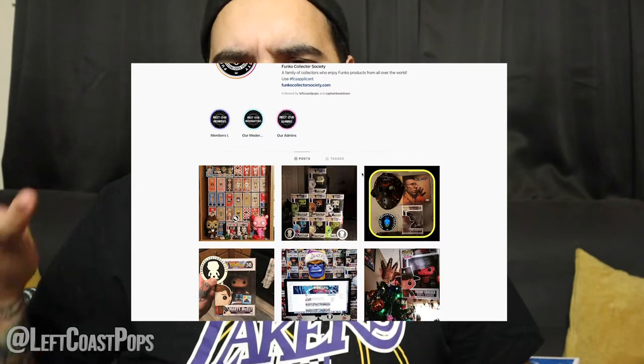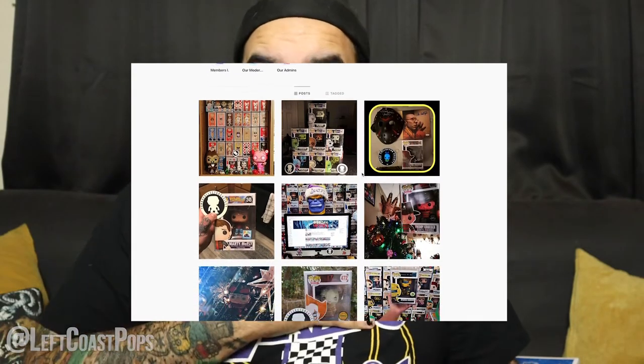I know there's still a couple from this Inside Out collection that I need to pick up — I need Bing Bong, I need Fear, and I think there were a couple of exclusives. I know there's like an invisible Bing Bong or a disappearing Bing Bong that I need to pick up. That was pretty cool — thank you so much, guys! Make sure you check out We Gotta Have Our Pops and make sure you follow Funko Collector Society, because me, them over at We Gotta Have Our Pops, and our other friends Money's Funko Pops are all in Funko Collector Society.